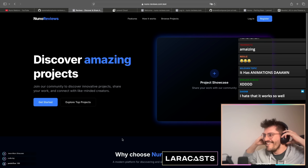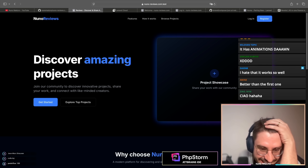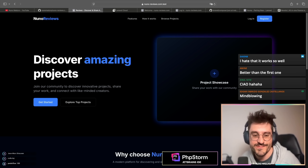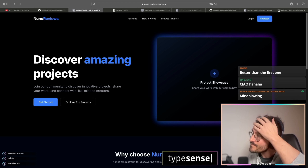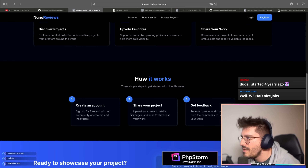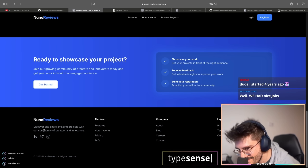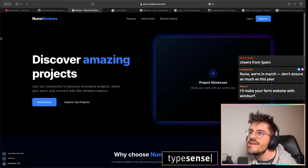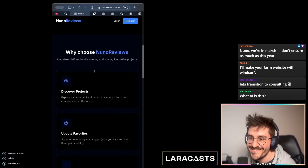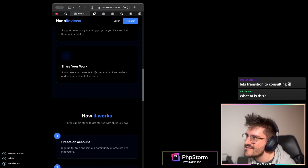Oh my god, we're literally so over. It was a nice ride — honestly the last 10 years of programming was probably one of the best years of my life. It is responsive though — guess what — fully responsive! It's crazy.